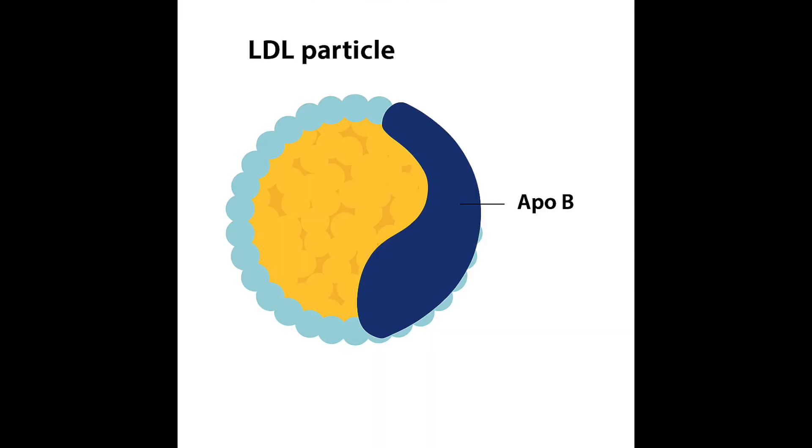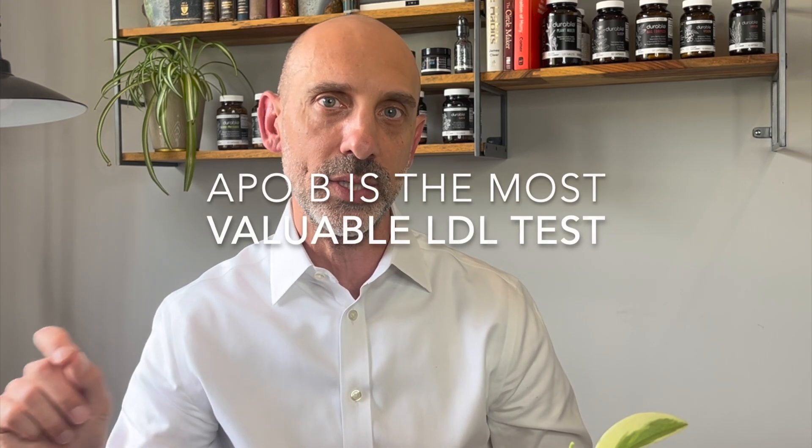A newer test that is also very useful is called an ApoB. An ApoB test is a great way to measure the number of LDL particles in your blood. Every single LDL molecule — whether tiny or large — has exactly one ApoB protein on it. Your body cannot make any type of LDL without an ApoB protein. So by measuring ApoB counts, which are inexpensive and easy to do, you get a precise reading of your LDL particle count. Most experts agree that for cost, availability, and accuracy, ApoB is the most accurate cholesterol test to predict future heart disease risk.